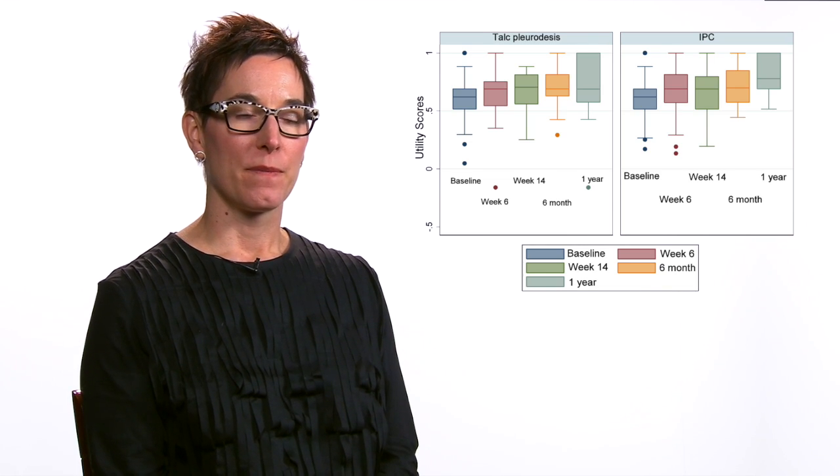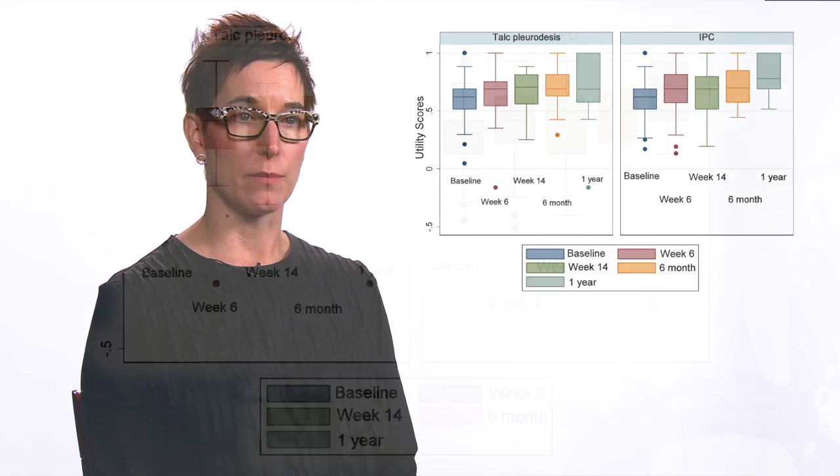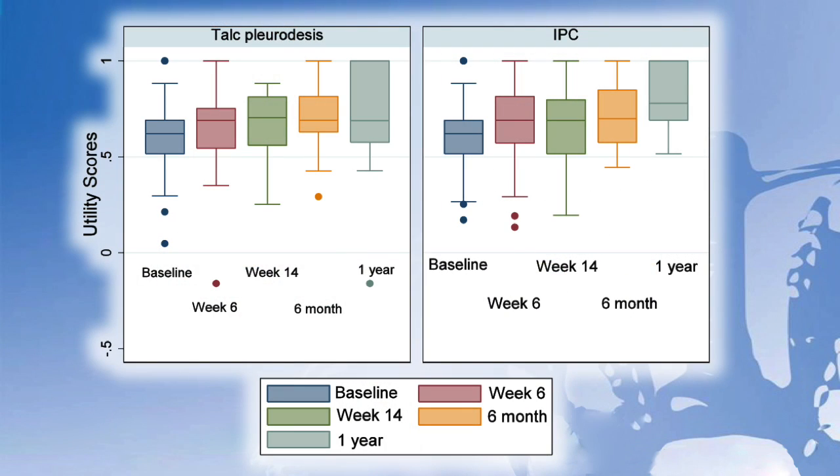Incorporating survival data, quality-adjusted life years, or QALYs, were calculated for each group. Mean utility scores were similar at baseline and during follow-up. At one year, the mean QALY difference between IPC and talc was 0.026 QALYs, which was not clinically nor statistically significant. Mean total costs for managing patients also did not significantly differ between groups.